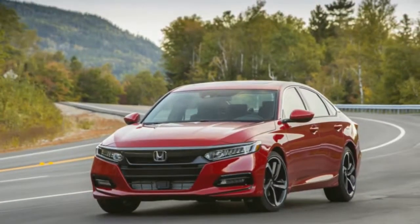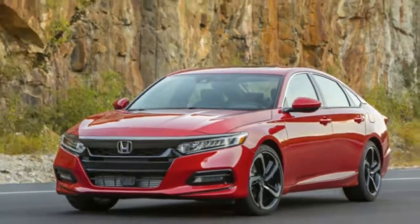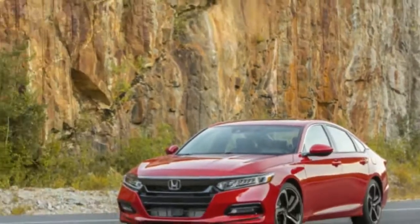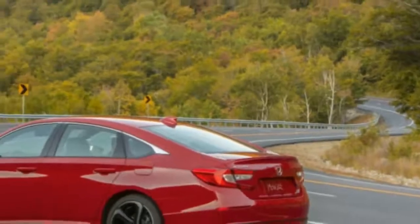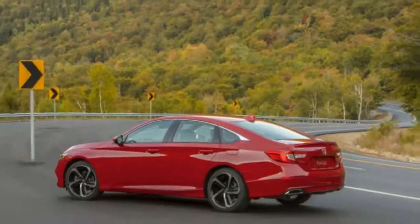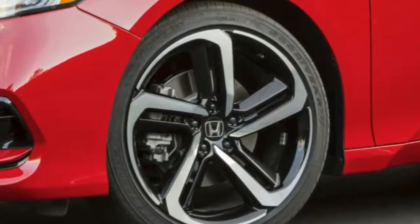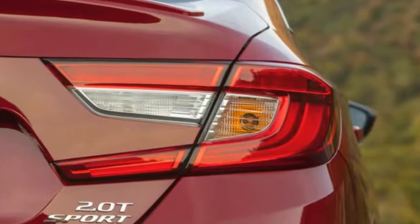Honda tuning company Hondata is a prime example. The company has ECU flashes available that can make a Civic Sport a legitimate hot hatch, and can make the Civic Si even hotter than it already is. We even experienced the former, and for as little as $350 to as much as $695 for the computer tuner, it's excellent bang for the buck that makes a real noticeable difference.